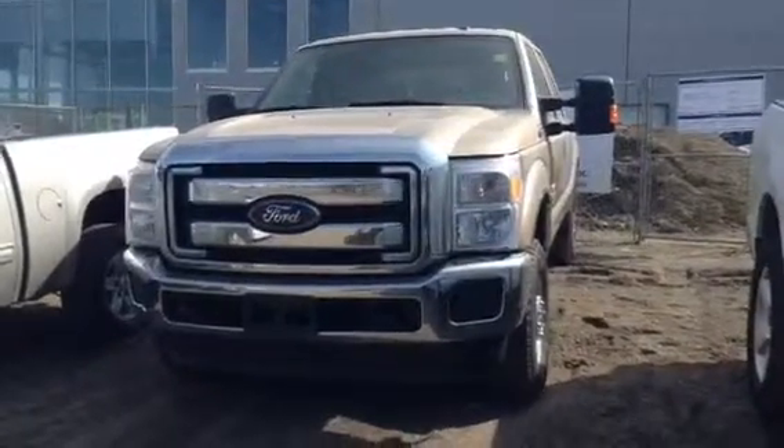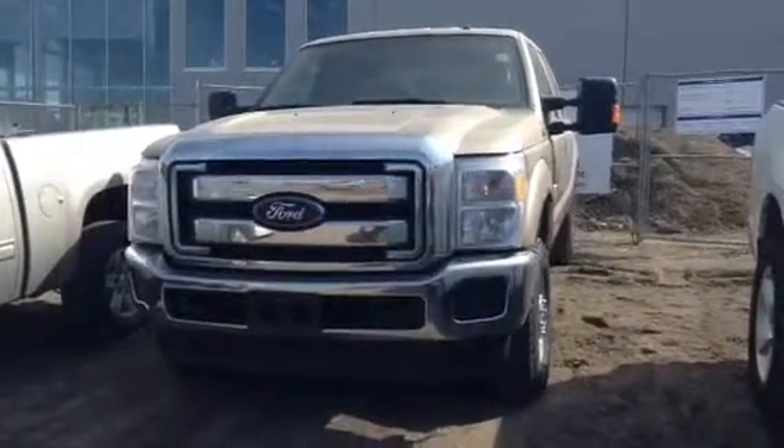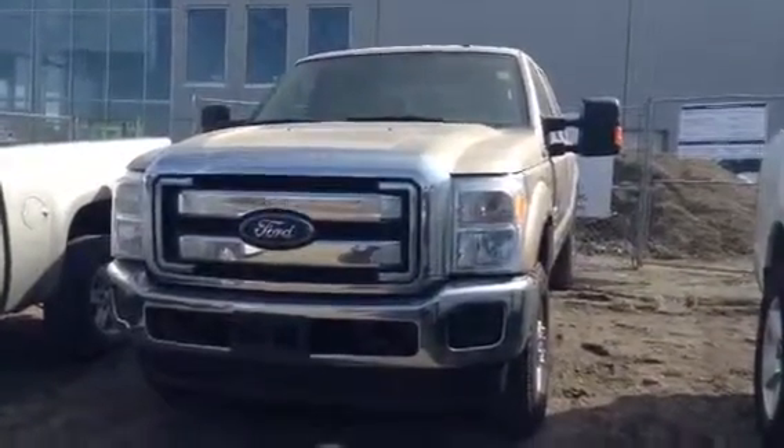Good afternoon, my name is Michael Manchak. I'm one of the sales consultants here at LA Mazda. I'd like to start by thanking you for your interest in our Ford F-250.